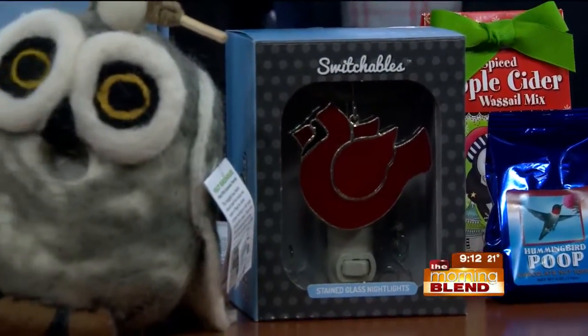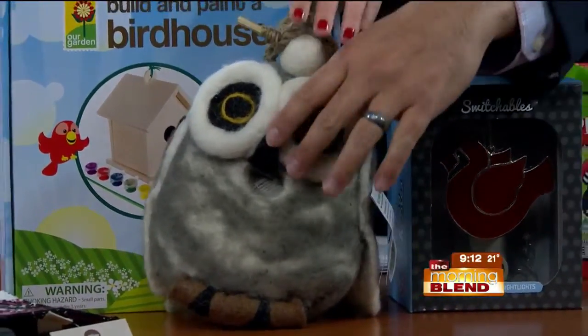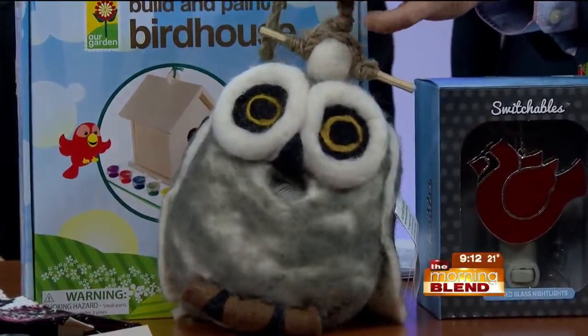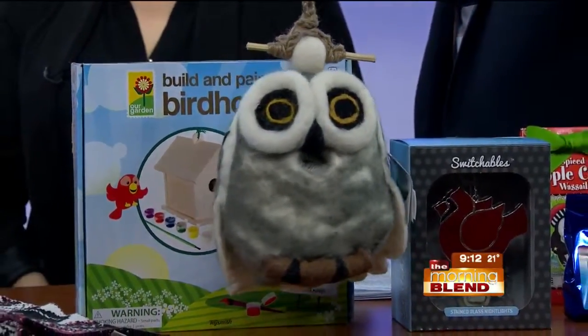The owl is actually a birdhouse. Is it okay to put outside? It is — even though it's made of felt, it has some lanolin in it, so it helps to repel moisture. The birds go in the mouth. You take the paper out and hang it outside.